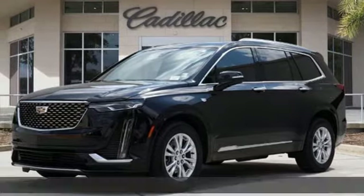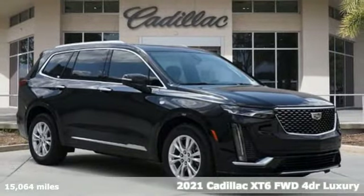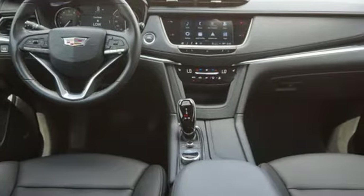Here's a certified 2021 Cadillac XT6. Nothing's been overlooked. This is three rows of the best seat in the house. It comes with great features you love.